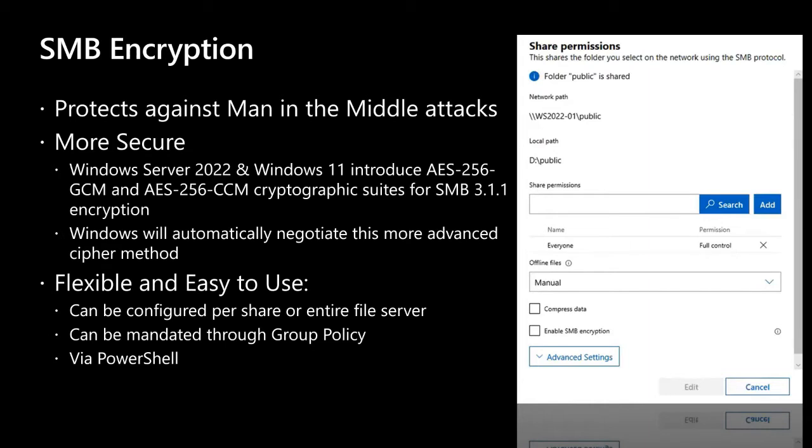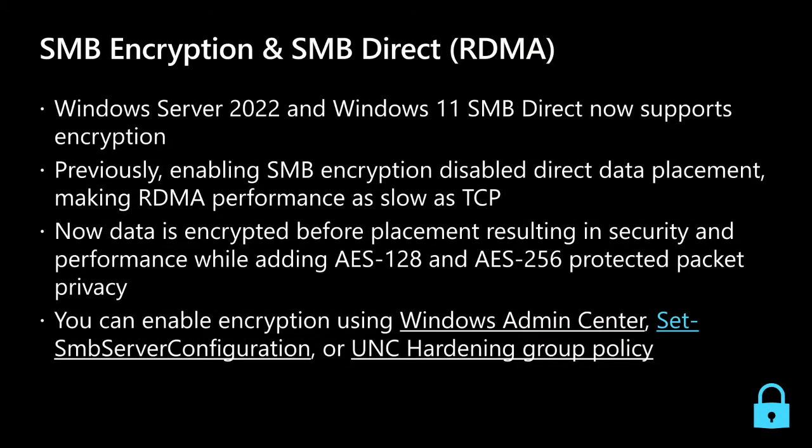With Windows Server 2022, SMB encryption is flexible and easy to use. It can be configured per share or for the entire file server, and it can be enabled via Group Policy, PowerShell, or with one click in Windows Admin Center. SMB encryption now also supports SMB Direct. Previously, enabling encryption disabled direct data placement with a huge performance impact. Now data is encrypted before placement, resulting in both security and a massive performance boost. We also added AES-128 and AES-256 to raise the security bar.